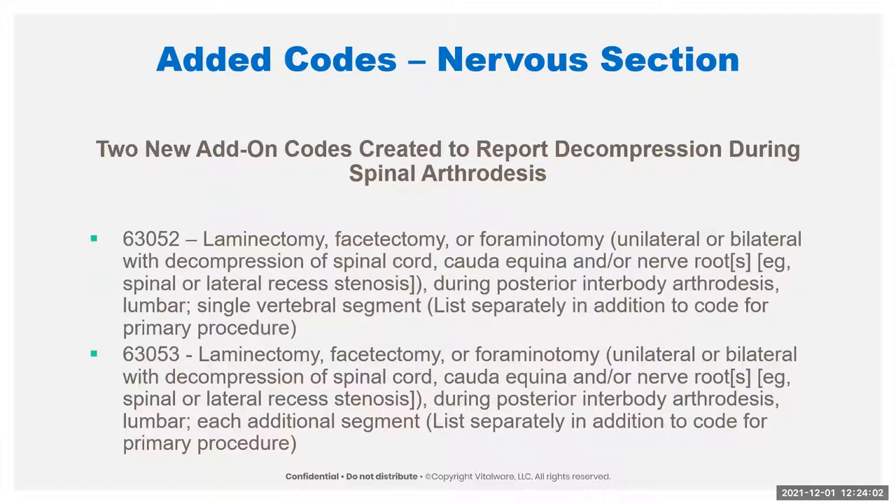We have new add-on codes to report decompression during spinal arthrodesis — for decompression on the same vertebral segments or interspaces at the same time as posterior interbody fusion. There are notes saying if you're doing 22630, for example, you don't code these because that already includes decompression. If you're doing decompression only to prepare the interspace for fusion, you're not separately reporting these. That's an important distinction, and sometimes it's really hard to get out of the documentation whether it was just to do the intended procedure or actually significant decompression separate from the fusion.